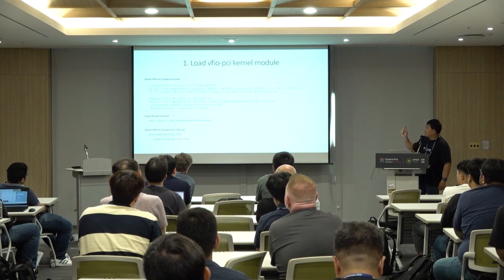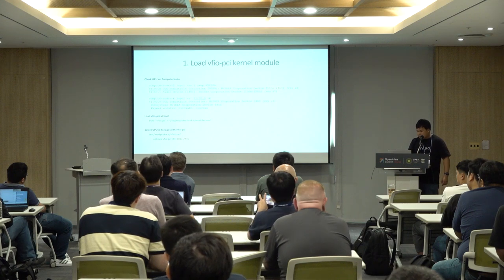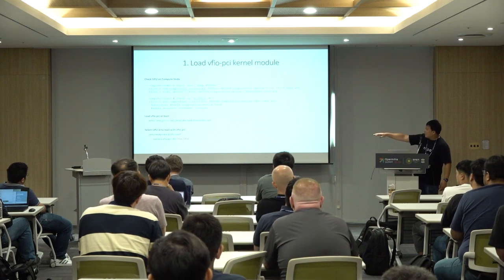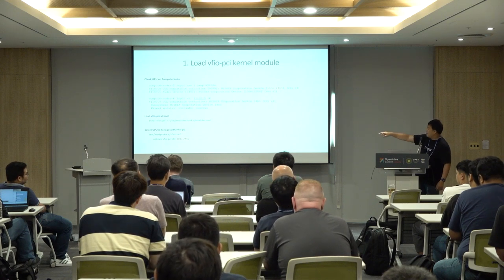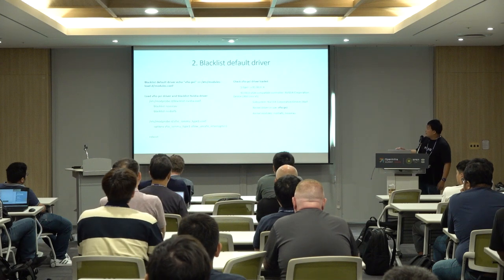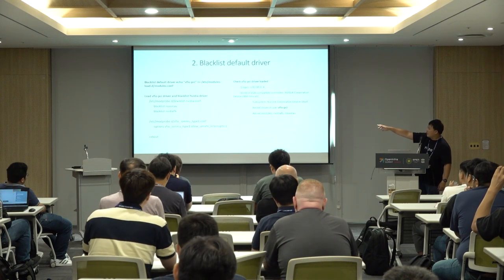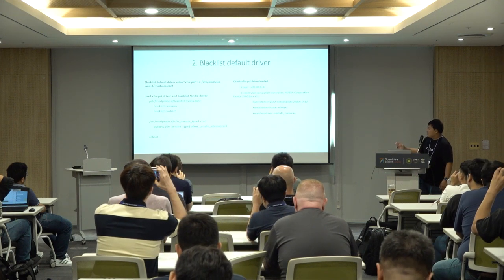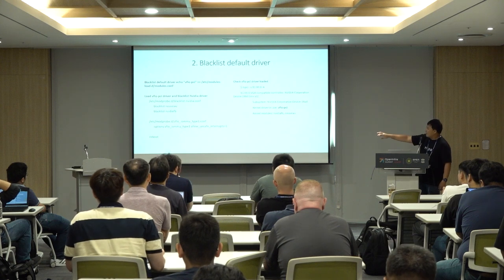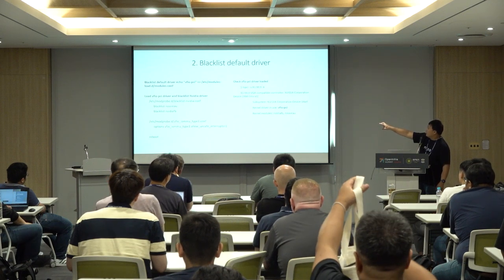To change the driver from NVIDIA to vfio-pci: enable vfio-pci in the kernel module, configure vfio-pci to load the specific PCI ID by copying the ID into the config file, then blacklist the NVIDIA driver so it won't load on the hypervisor by editing the blacklist file. For KVM, you need to enable the relevant options. After that, reboot.